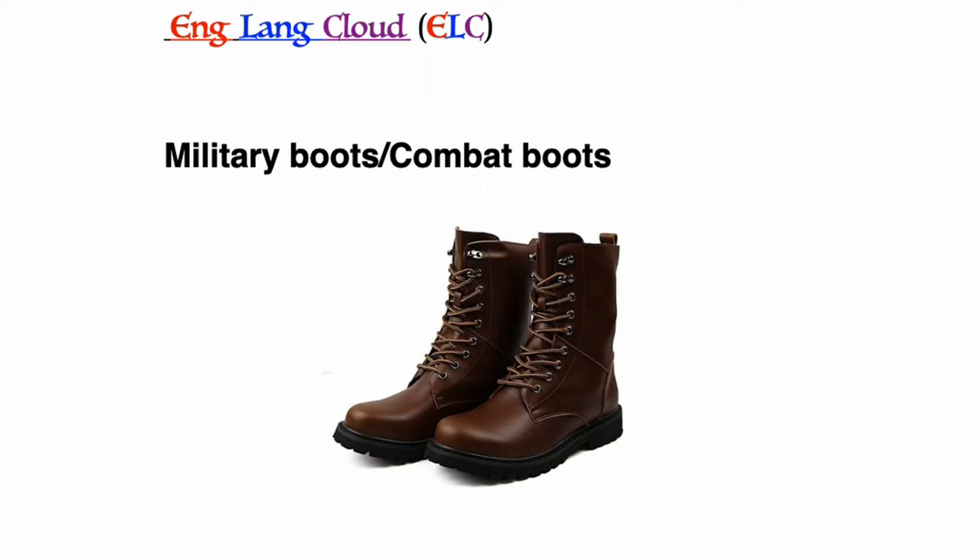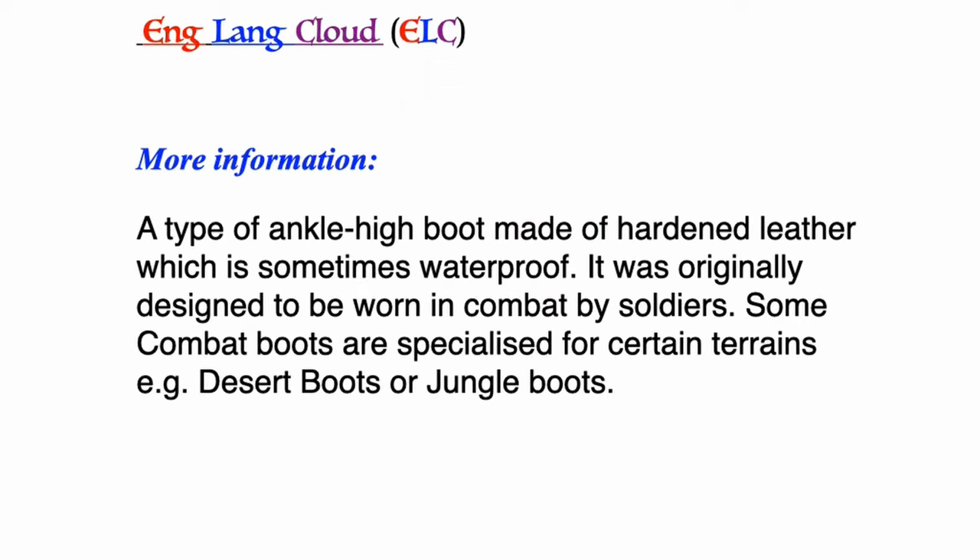Military boots or combat boots: a type of ankle-high boot made of hardened leather, which is sometimes waterproof. Originally designed to be worn in combat by soldiers. Some combat boots are specialized for certain terrains, for example desert boots or jungle boots.